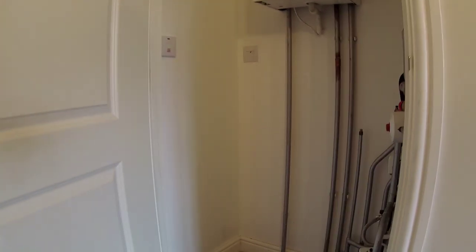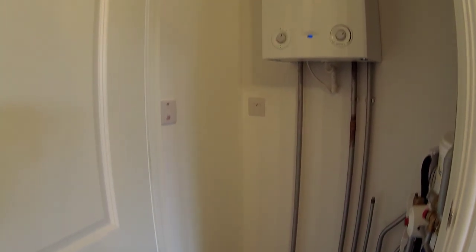There's your cylinder cupboard. But actually you've got space in there as well. And the boiler's in there too - that's good, two for the price of one.